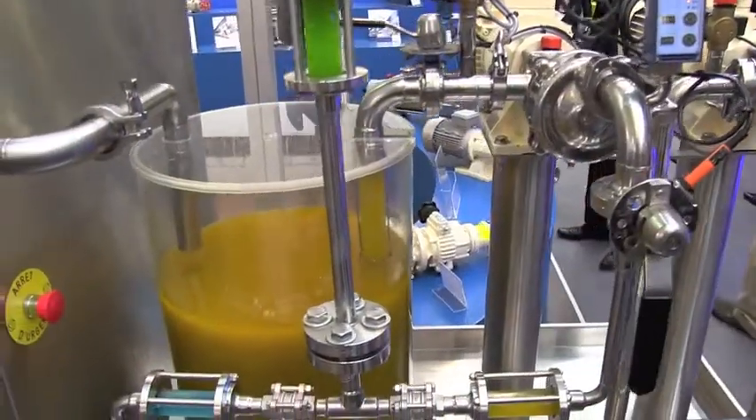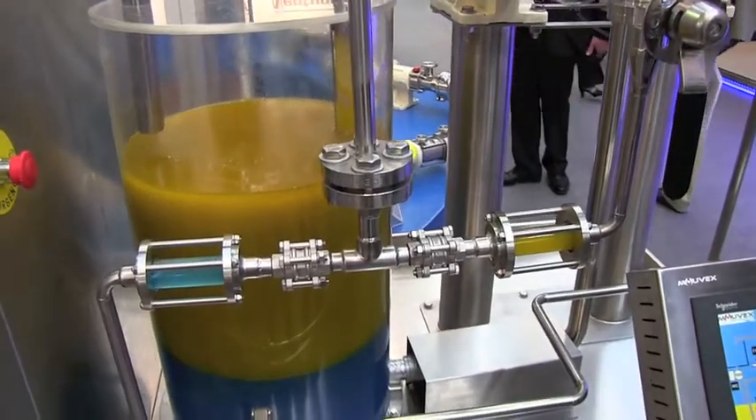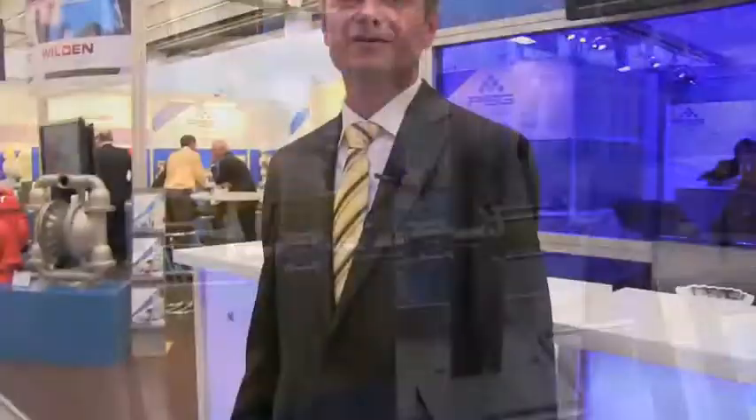This is important for the chemical industry. When you have to do a mixture, you need a precise, exact quantity of each liquid to obtain the blending you are looking for. We are very proud to be here on the show — please come by to see our booth and our innovations for the chemical industry.